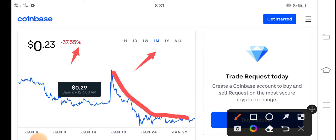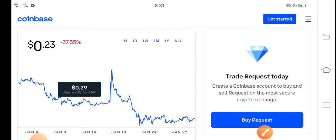If we talk about the changes update, you can see here that very bad changes have occurred in Request coin, which is very bad news for all new investors and especially for Request coin holders.